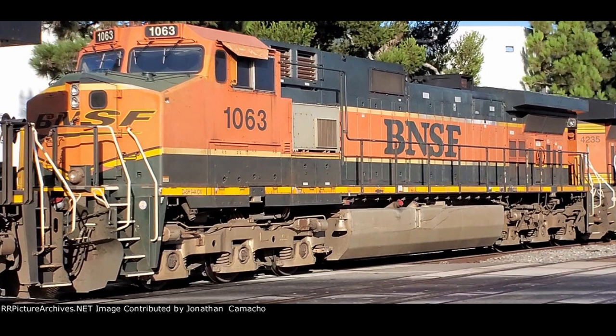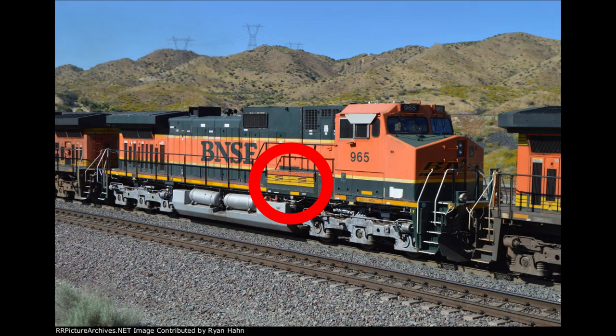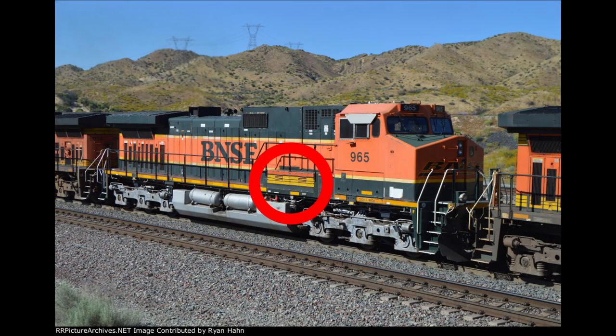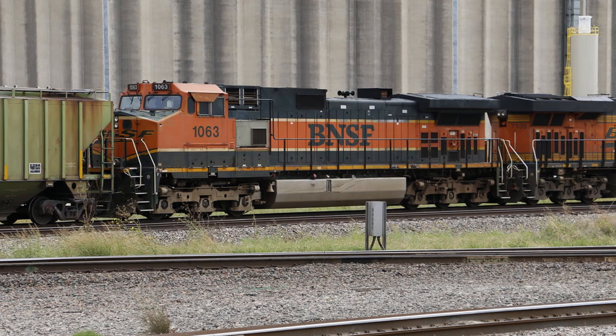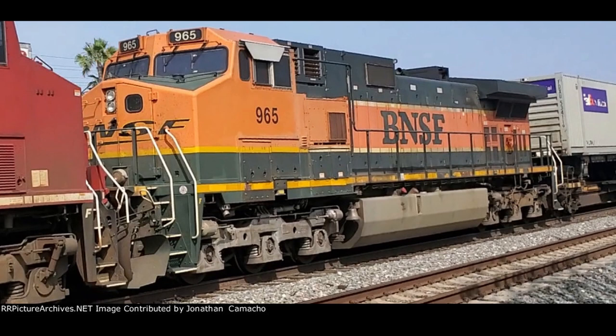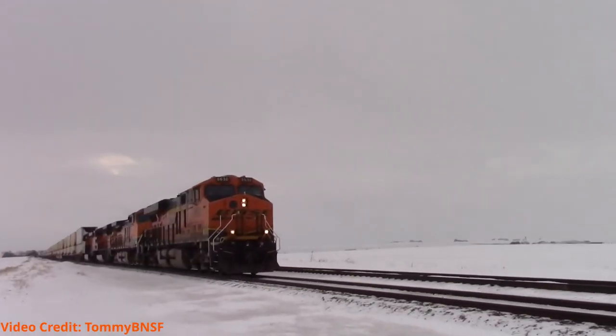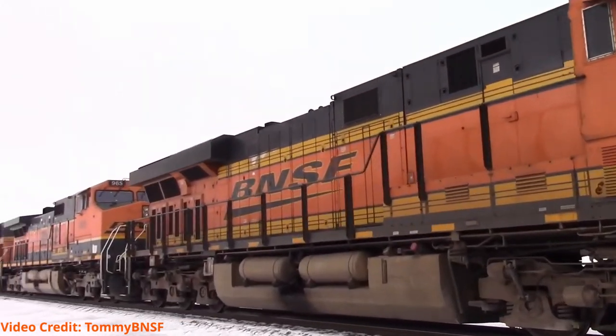But even this wouldn't be the last paint scheme combination for either of these engines, as 1063 would once again swap its generator, this time to a solid silver generator, as well as a silver generator on its right side, while 965 would receive smaller right-side generators in H3 paint. Nowadays, these two uniquely painted engines can still be found throughout the American rail network, albeit trailing instead of leading, likely due to lack of PTC, as these two exceptions to standard BNSF paint schemes go down in history for their brilliant combinations of liveries.